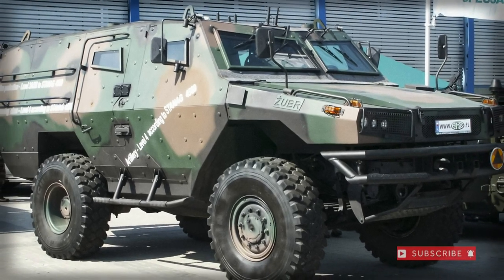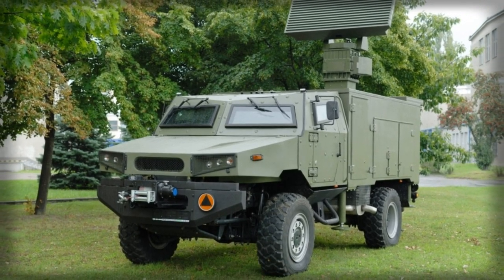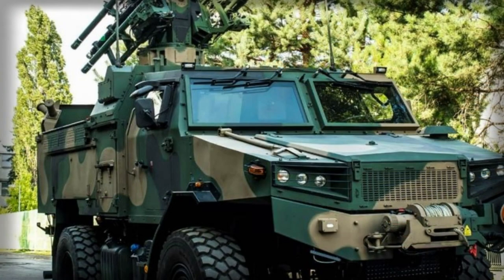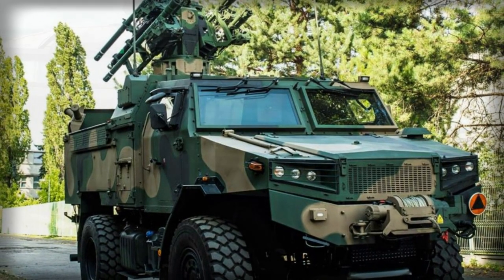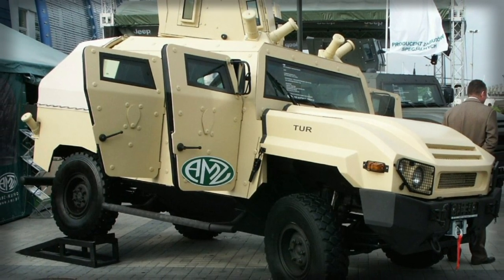The AMZ Zuber forms a necessary addition to the reach of the modern Polish army. The Zuber design is centered around an agile, armored, multi-purpose, four-wheeled chassis based on the locally produced Iveco Eurocargo vehicle and provides a robust and responsive solution to Polish mechanized forces. At its core, the Zuber is an armored car called upon to supply Polish-armed elements with a do-everything platform in support of various army units.